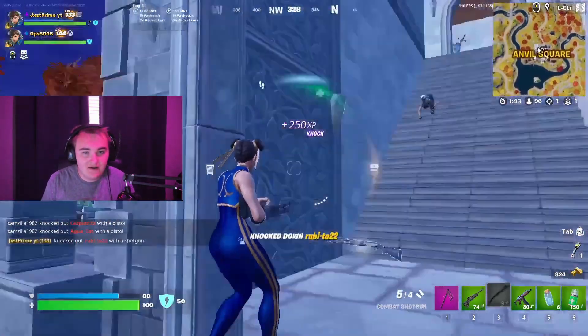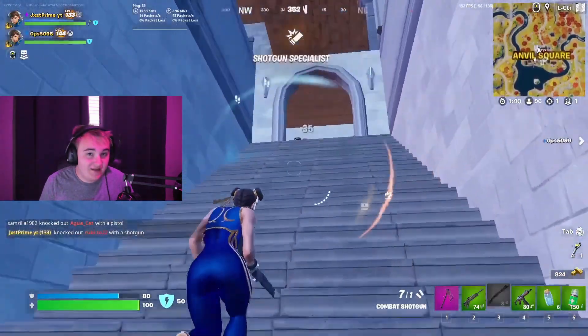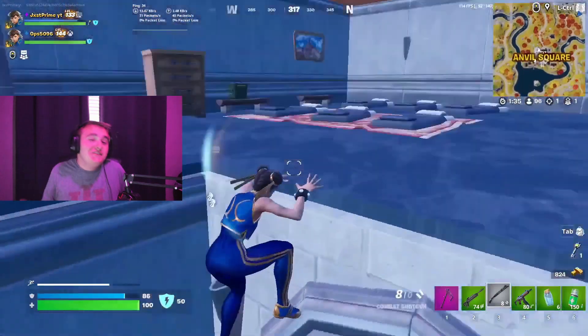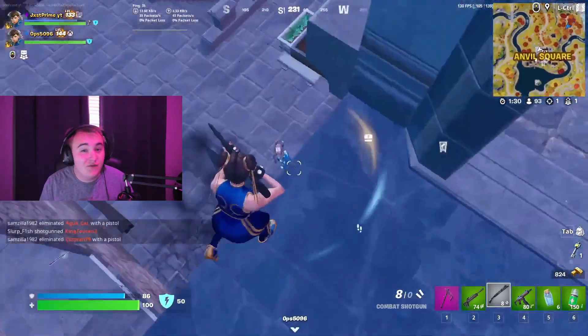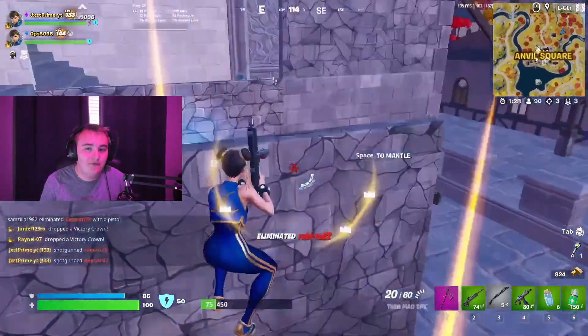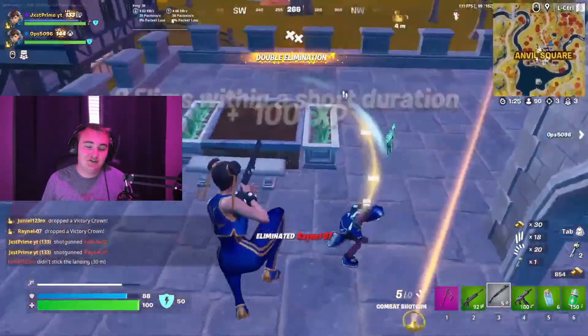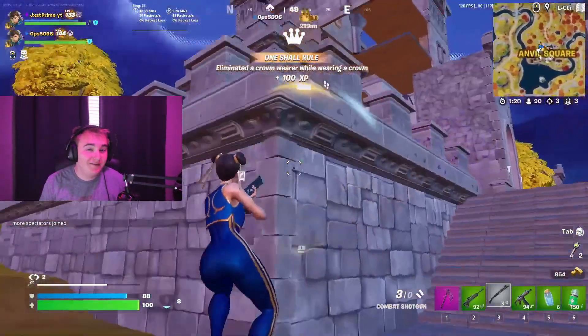A lot of people have wanted the Aerial Salt Trooper, and now getting a new version of that will give people the chance. I believe people like this version better than the actual Aerial Salt Trooper, because it's a Gingerbread skin. Who doesn't like the Gingerbread skins? Mary Marauder, Ginger Gunner, and the Renegade Raider Gingerbread skin are all phenomenal. Personally, my favorite version of Renegade Raider is actually the Gingerbread version. So I can't wait to get the Gingerbread version of the Aerial Salt Trooper.